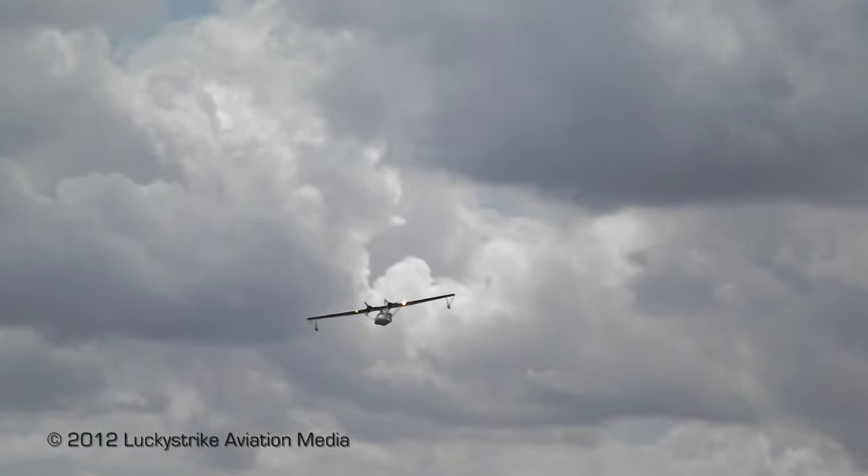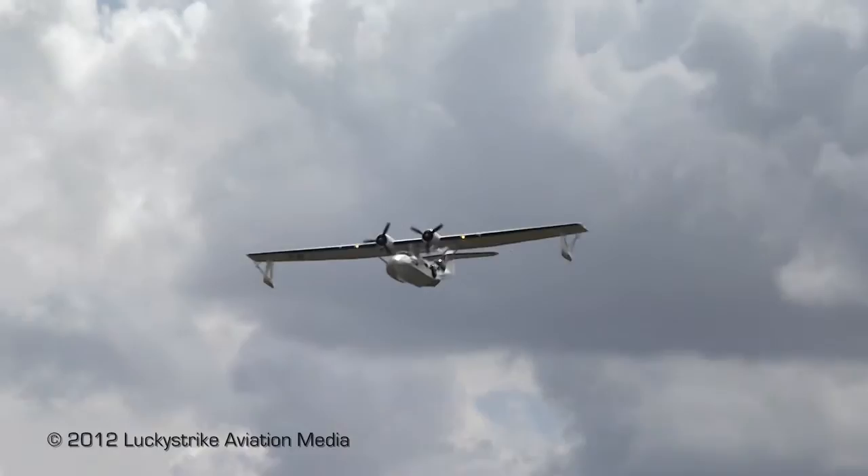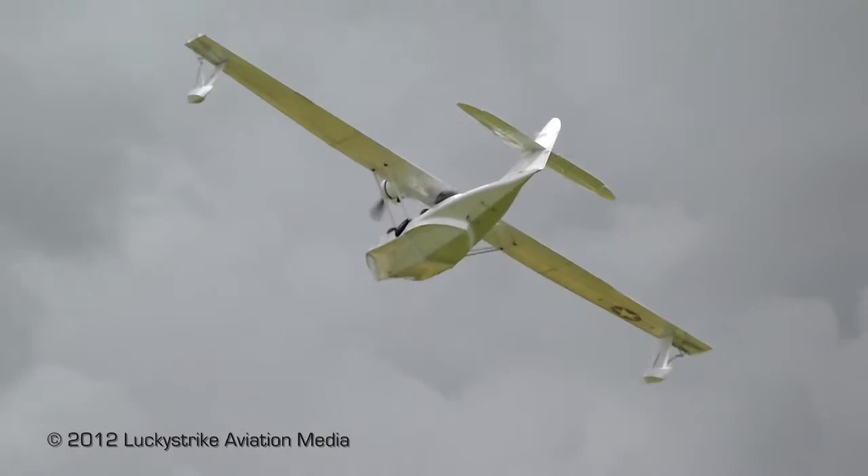This particular aircraft is in the markings of a United States Army Air Force aircraft, not a US Navy. One of the most common uses of the Catalina, followed by the Royal Air Force — the United States Army Air Force used it as an air-sea rescue aircraft over the North Sea and the English Channel during the Second World War.